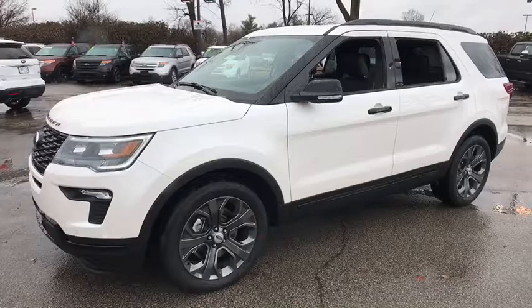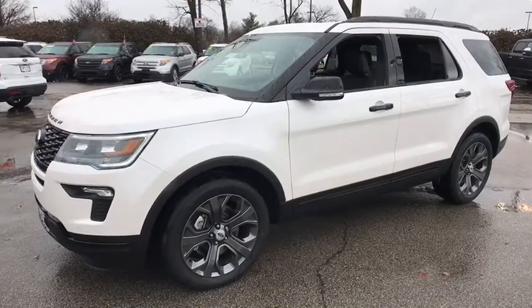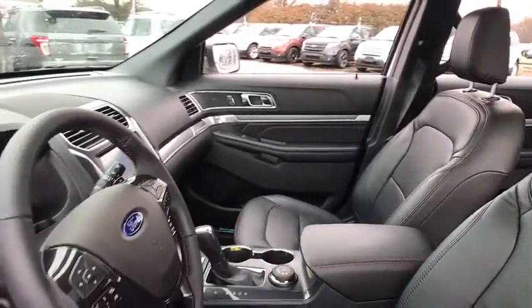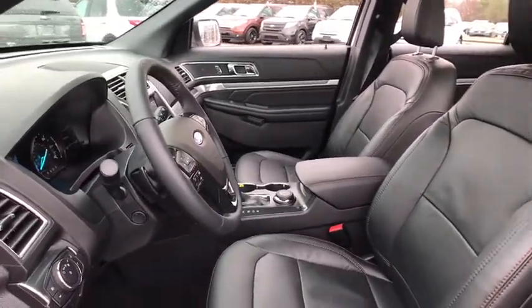Traction control, navigation system, power passenger seat, dual airbags, power steering, four-wheel disc brakes, heated steering wheel, heated front seat, electronic stability control.